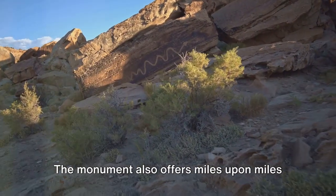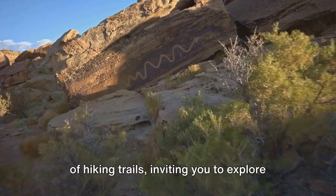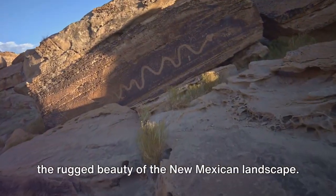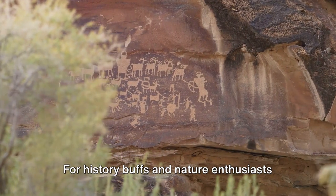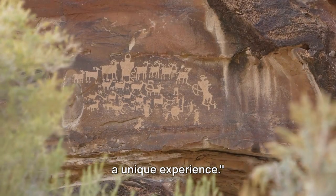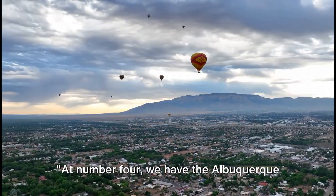The monument also offers miles upon miles of hiking trails, inviting you to explore the rugged beauty of the New Mexican landscape. For history buffs and nature enthusiasts alike, the Petroglyph National Monument is a unique experience.